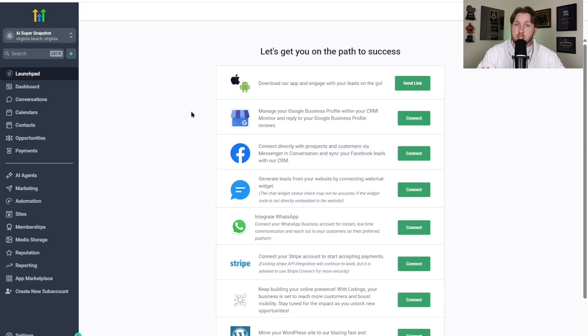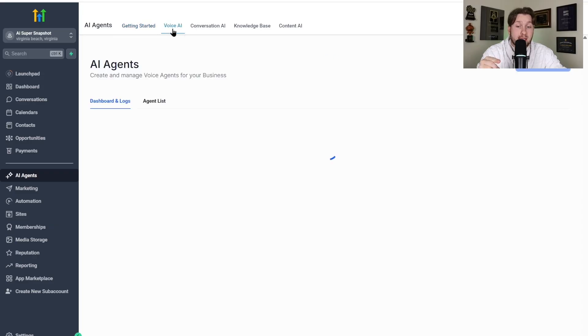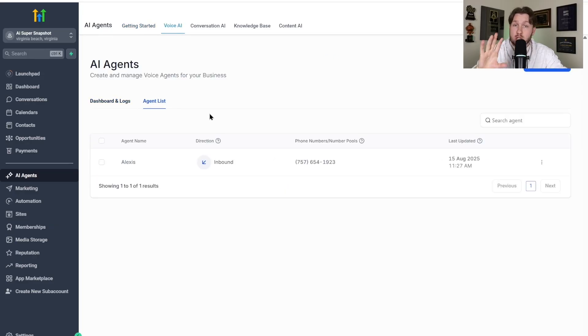I don't want to waste any of your time — we're just going to jump right into this. You're going to come right into GoHighLevel, go down to AI Agents, then come to Voice AI, and click Agent List.